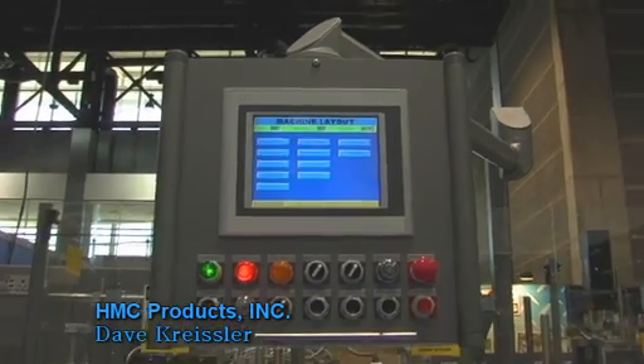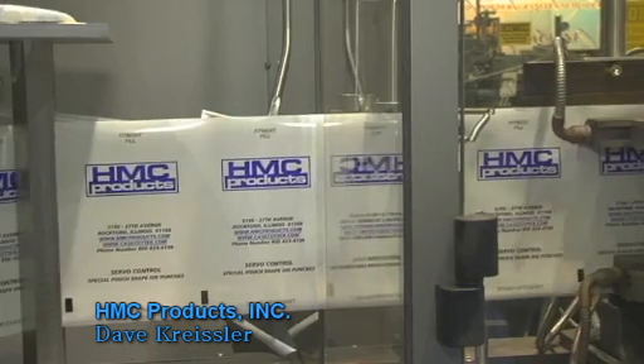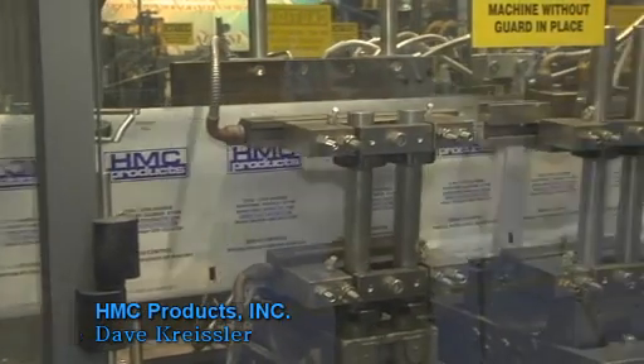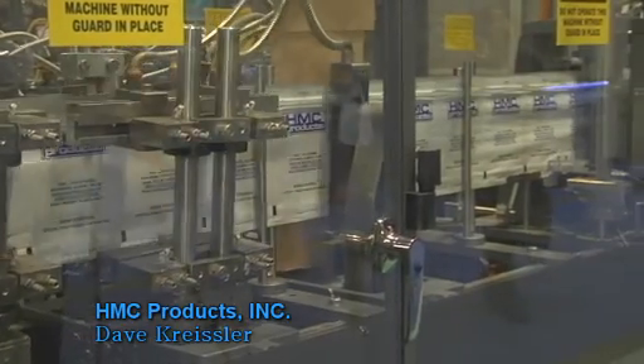The B&R equipment comes with sales and support staff to help us in the Rockford area, and when we need assistance at customer sites — we have one right now in Milwaukee — they're assisting us with the machine installation as well as the servo equipment startup.